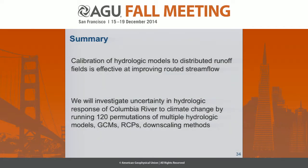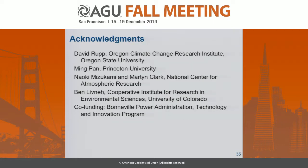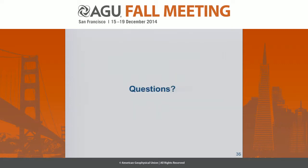In summary, two main parts: one is that the calibration of these hydrologic models to distributed runoff fields is an effective way of improving your routed streamflow. And then in the future we'll be determining the hydrologic response of the Columbia River to climate change by running these 120 different permutations. I also want to stress the work that's gone into developing this robust infrastructure, which aids in reproducibility. I want to acknowledge the funding sources and our collaborators, and with that I'd be happy to take any questions.